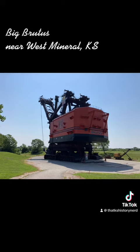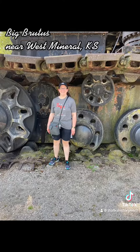In the late 1800s and early 1900s, coal and zinc mining became a huge industry in far southeastern Kansas, with many European immigrants working as miners there. In the 1960s and 70s, mining was simplified with the use of Big Brutus.